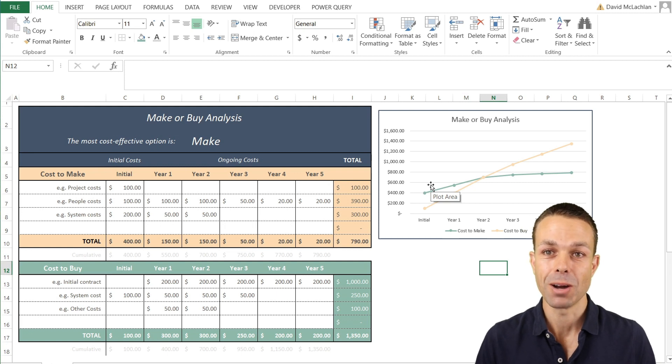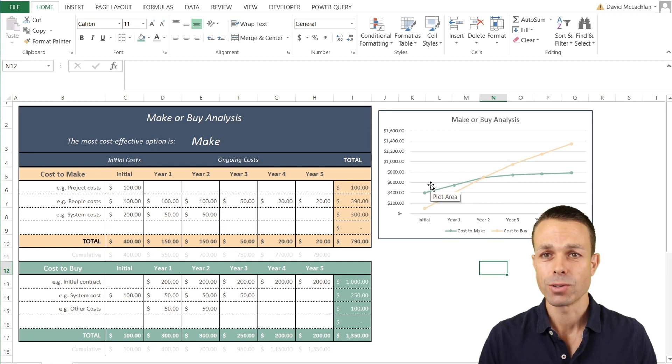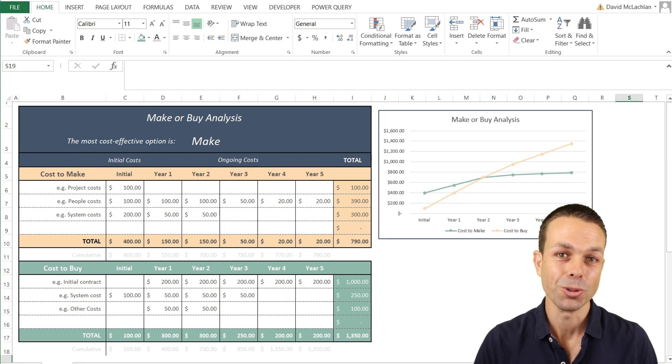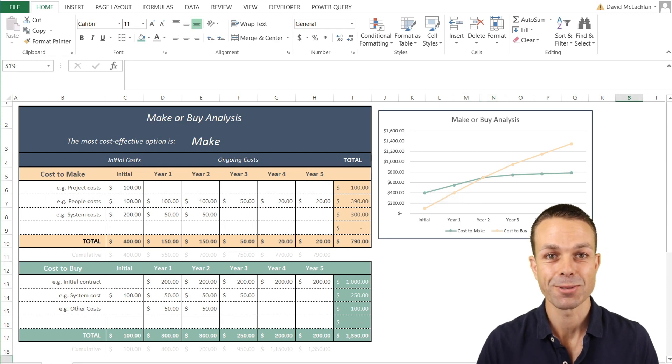I've really enjoyed spending the time with you creating this spreadsheet. As we said, it can save you hundreds of thousands, if not millions of dollars in your own business. I hope you can use it and do something great — I'll see you in the next video.